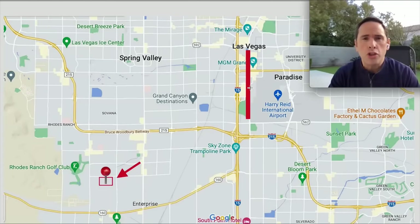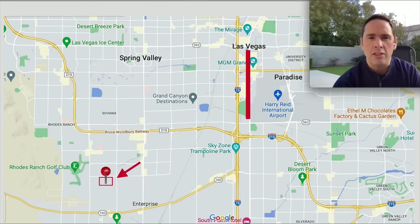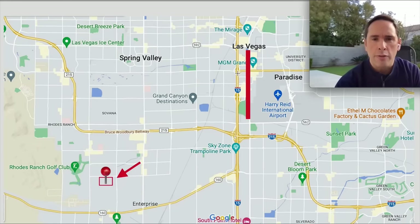Before the video tour, let me show you on the map where this community is located. Starting from the center point — the world-famous Las Vegas Strip — Harry Reid International Airport is only about five minutes away. The I-15 is the north-south dividing line: east side and west side of the valley. This community is in the southwest part of the valley.